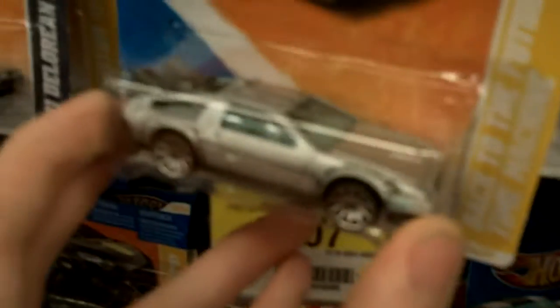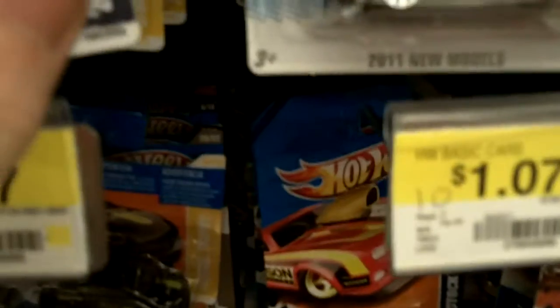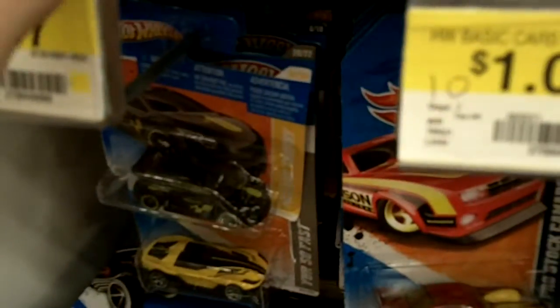They have the Back to the Future DeLorean. I have that, but that's still a pretty cool model. They also have the '81 DeLorean DMC with Faster Than Ever wheels. None of the stuff that's on the — thing, so.